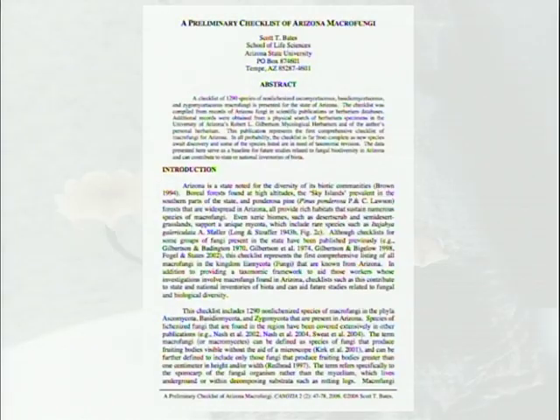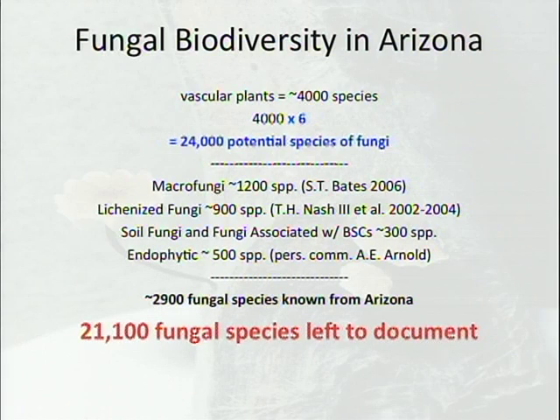My primary goal for this project was to get together a checklist for the macro fungi, basically to help myself identify things. About four years later, I had gone into herbaria and the literature, gathered all I could, and ended up publishing this checklist in 2006. In it we have about 1,200 macro fungal species — so what we're actually covering in Arizona is quite low. We're missing the mark for sure.